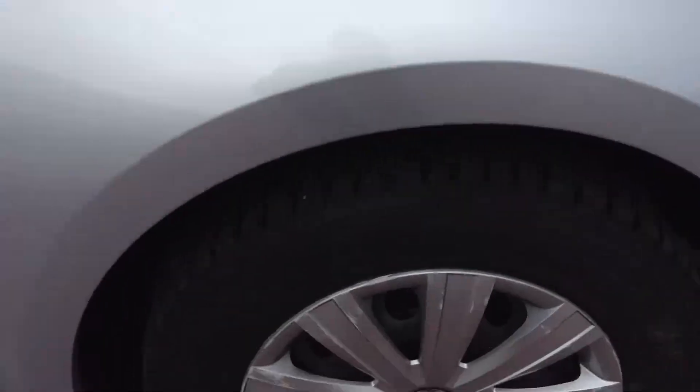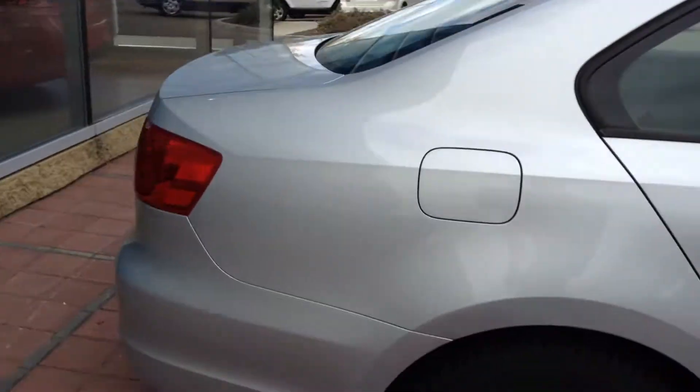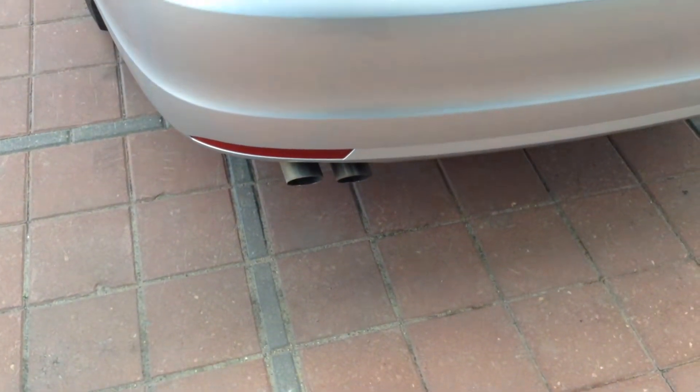You have winter tires on there for right now with tons of tread left on them. Walking you to the back here, you've got double tip exhaust.